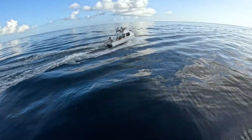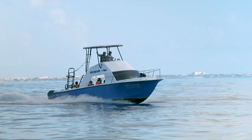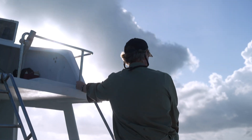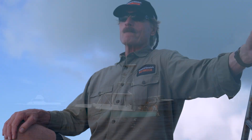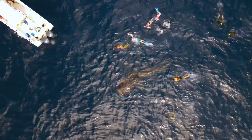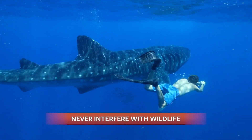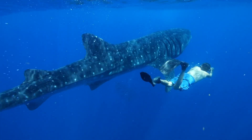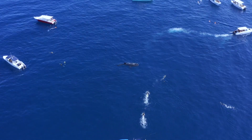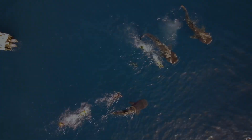As we navigated closer to the feeding grounds, we were joined by a growing armada of tour vessels, and soon we could see even more boats on the horizon. We arrived to a chaotic scene. Dozens of snorkelers were in the water, jostling alongside several graceful sharks. This is undoubtedly a once-in-a-lifetime educational opportunity for these tourists. But at what cost? Is all this activity harming the sharks? Well, that's exactly what we're here to find out.